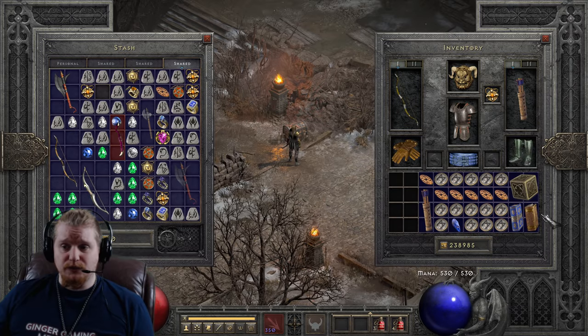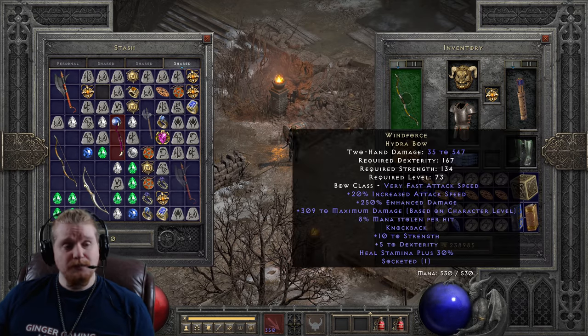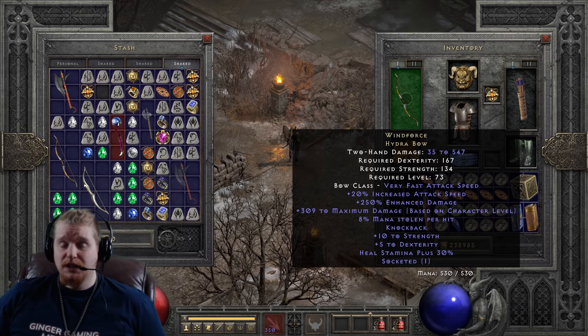The Windforce Hydra Bow has been sought after for a very long time, and it has seen changes over the years. It has also seen its fierce competition in various sources as well.